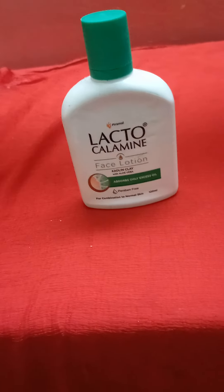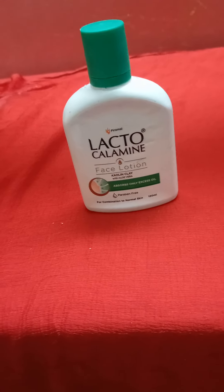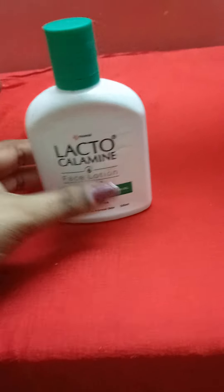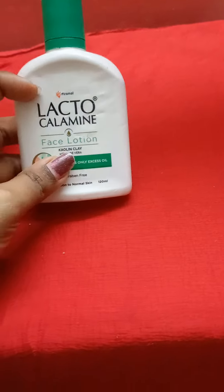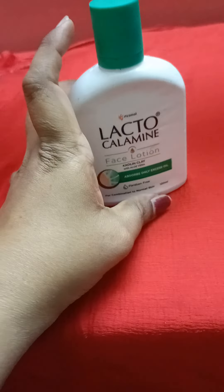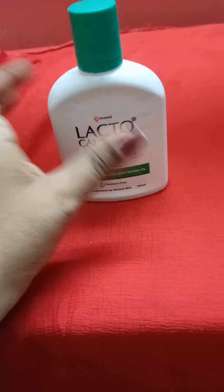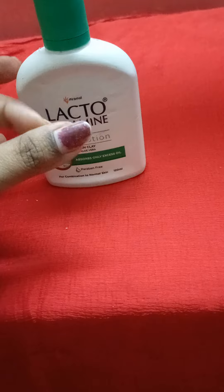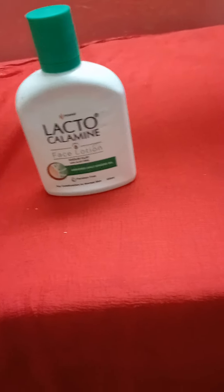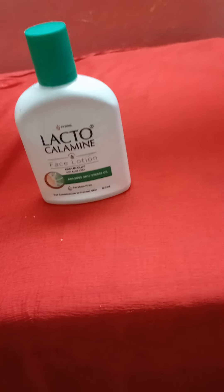This face lotion helps with pimples, patchy skin, blackheads, black spots, and all related skin concerns. In 3 steps: take a few drops, spread it on the skin just to wet it, then brush the skin and apply it — it will work like magic. This is a face care lotion.